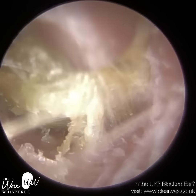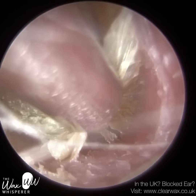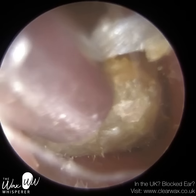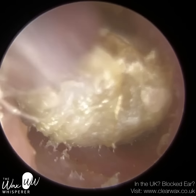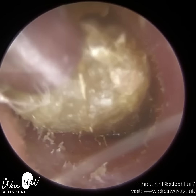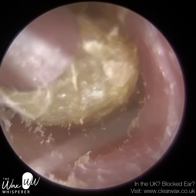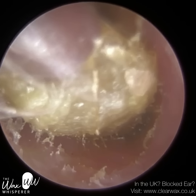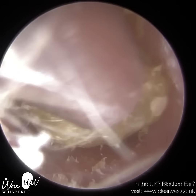The patient gets a buildup of dead skin cells that collect and form into a plug, occluding the ear from the entrance all the way to the eardrum. This is the patient's right ear. Believe it or not, this is the better ear of the two. The patient didn't actually realise the right ear was blocked, because their left ear was so blocked that the right one felt so much better by comparison. But as you can see, it's fully blocked. We've got this humongous plug of dead skin — you can see it in the distance.